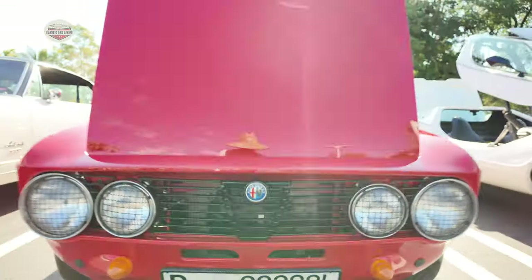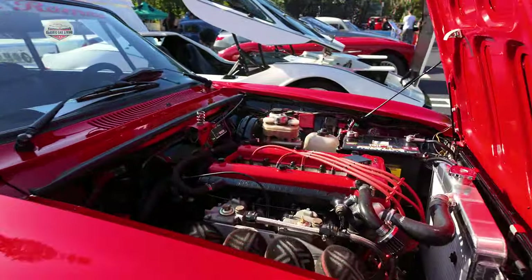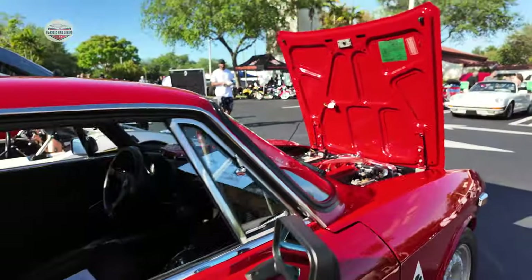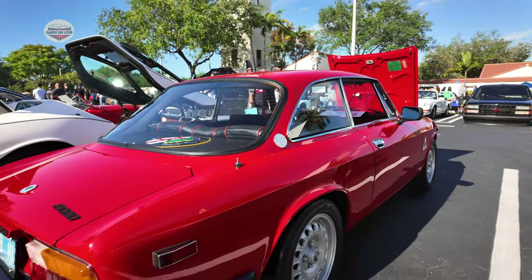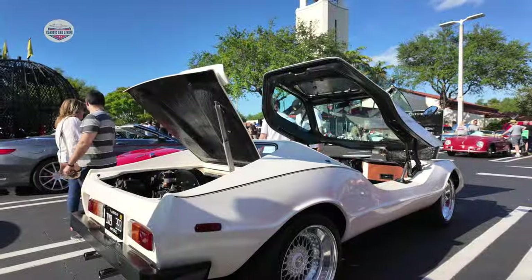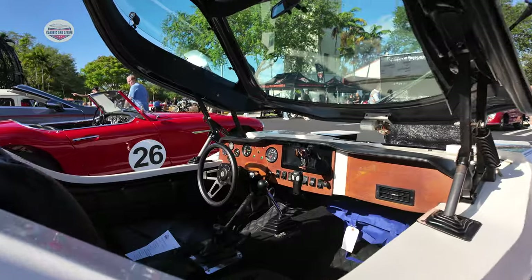Next to that is the 1974 Alfa GTV 2000, owned by Dennis. I highlighted this in one of my previous videos — if you want to see the story about this build and the history behind this car, go check it out. This car is beautiful. There's Dennis.